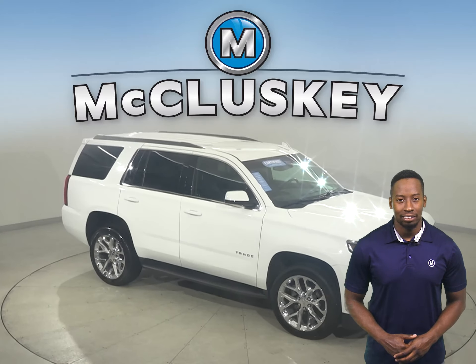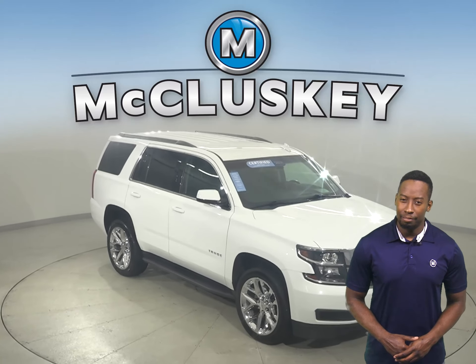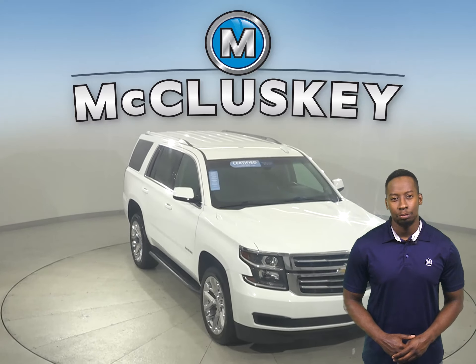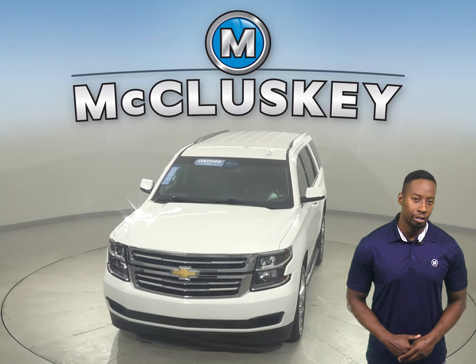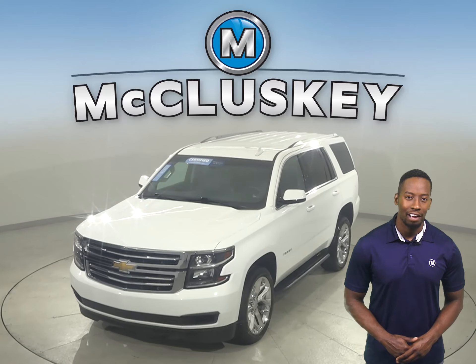There's only 21,000 miles on the odometer and we've made sure that this Chevy is a reliable choice with our 172-point inspection. See if this SUV is the one for you with our free 48-hour test drive.